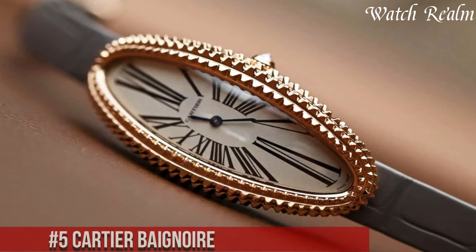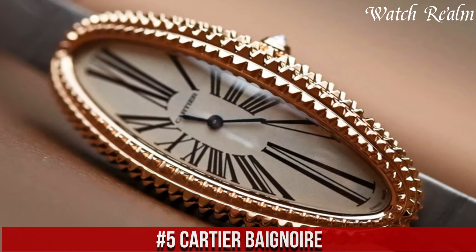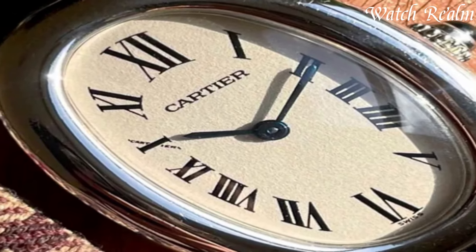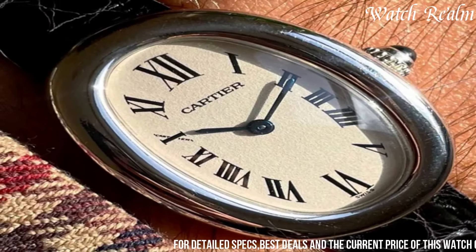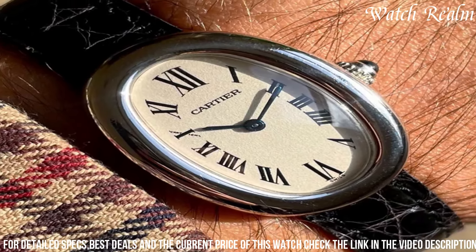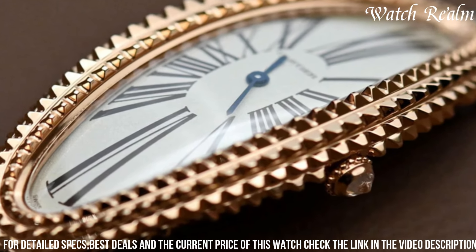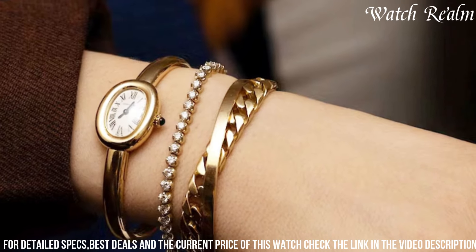Number 5: Cartier Baignoire. It represents an icon of elegance and sophistication in watchmaking, characterized by its distinctive oval-shaped case and timeless design. Renowned for its graceful and elongated silhouette, the Baignoire pays homage to the iconic bathtub shape that inspired its name. Crafted from precious metals such as yellow gold, rose gold, or white gold, this watch showcases meticulous attention to detail.